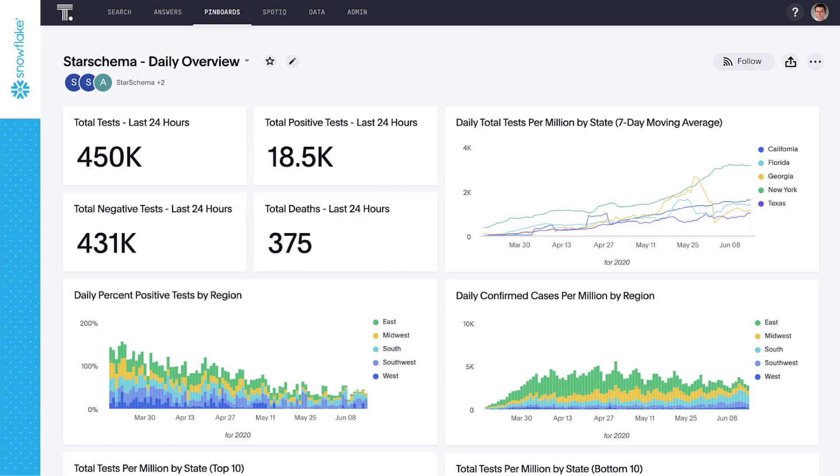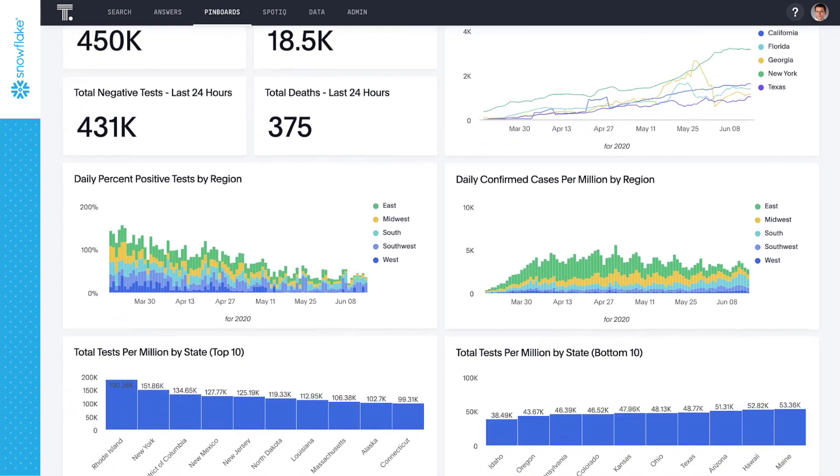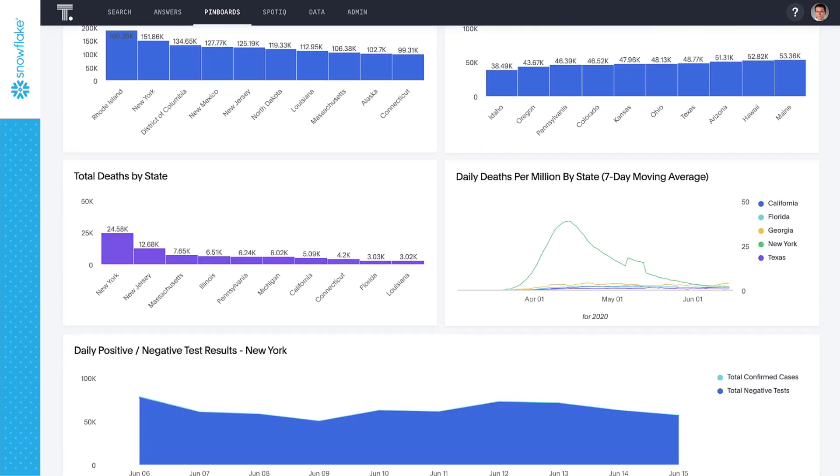In the era of COVID-19, businesses must leverage their data troves in order to improve resiliency and agility. They're looking to increase speed to insights from their cloud data warehouses and leverage third-party data to improve future response and prepare their businesses to reopen safely.